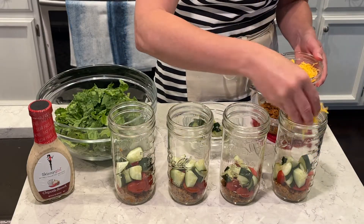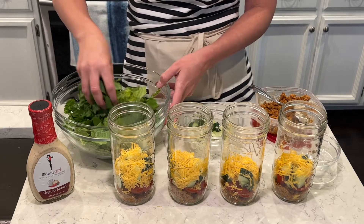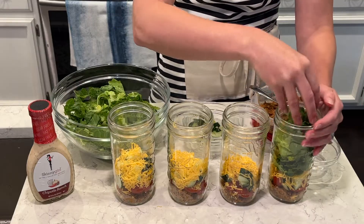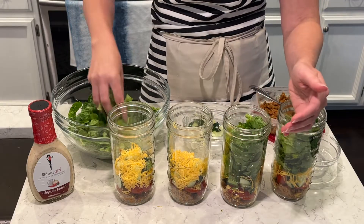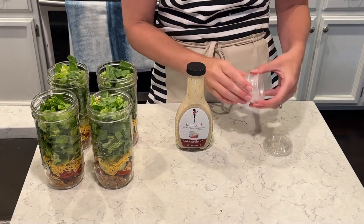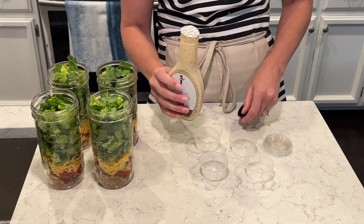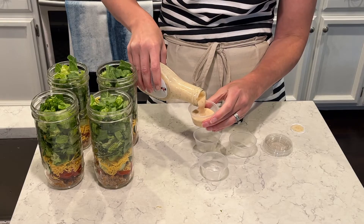I love making mason jar salads — I have a ton of mason jar salad recipes on my channel, so go check those out. I love making the salads ahead so they are ready to go for the whole week. I just chopped up romaine lettuce, which is my favorite, and I'm going to shove it all into the mason jar. Here are my salad dressing cups — I get a huge pack of them from Amazon, they come in a hundred. I'll portion out the dressing, and these salads will be ready for lunch or dinner depending on what I'm feeling.